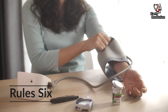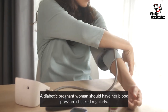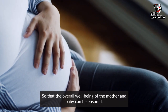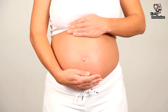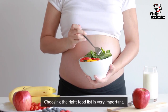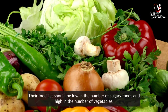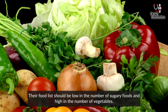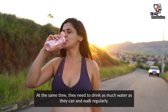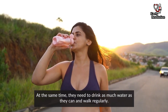Rule 6: A diabetic pregnant woman should have her blood pressure checked regularly so that the overall well-being of the mother and baby can be ensured. Finally, women must be aware during pregnancy — choosing the right food list is very important. Their food list should be low in sugary foods and high in vegetables. At the same time, they need to drink as much water as they can and walk regularly.